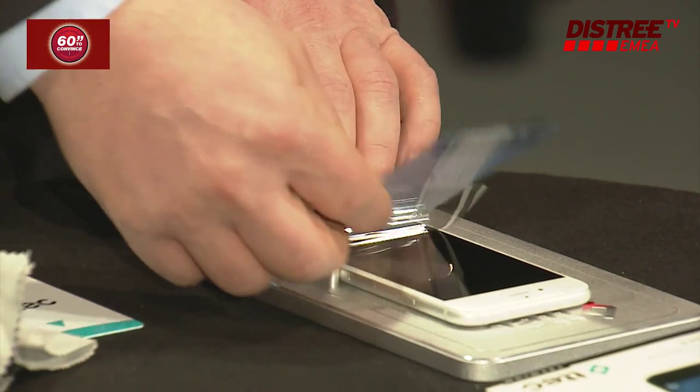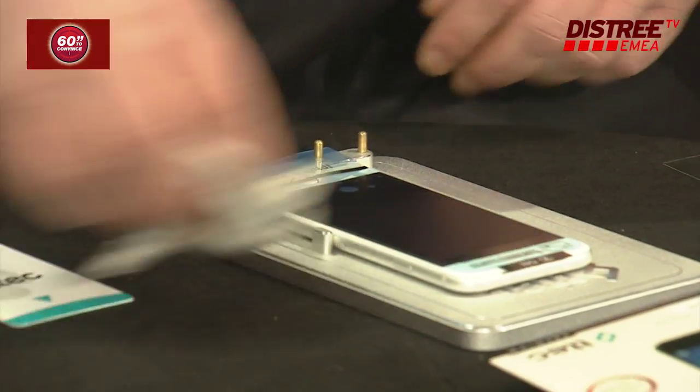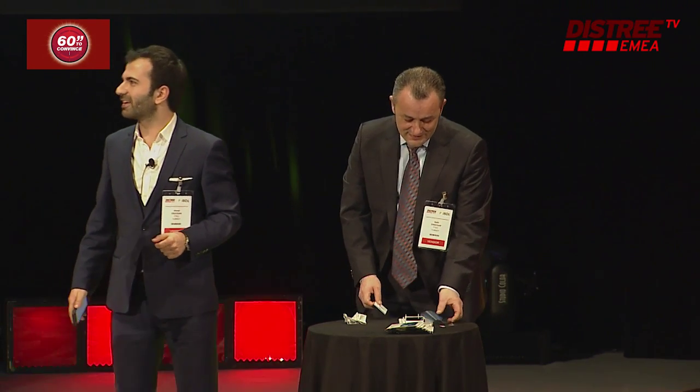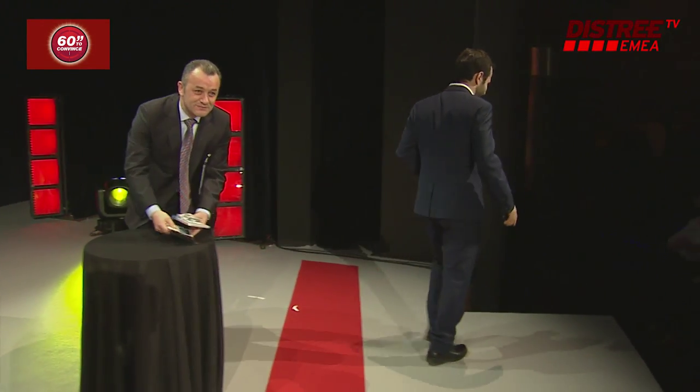Usually in the store it takes time and the customer waits — but here, that's it. Universal, compatible with all phones, under 60 seconds. Thank you.